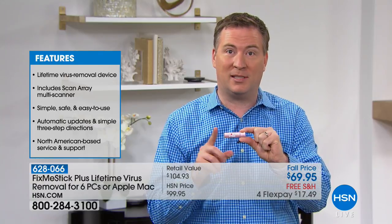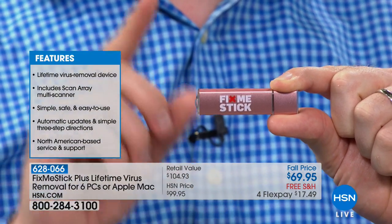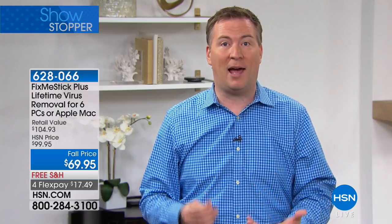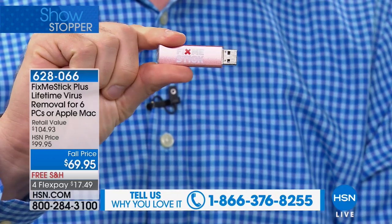Fix Me Stick is the only product of its kind that scans 100% of the files. Unlike traditional antivirus, it checks every single file, every program, every folder, every picture to make sure it's free of viruses, trojans, and malware. Viruses are now attacking systems as inactive files — sitting on your hard drive waiting for you to click a program or visit a certain website. Some are even designed to activate on certain days of the week.